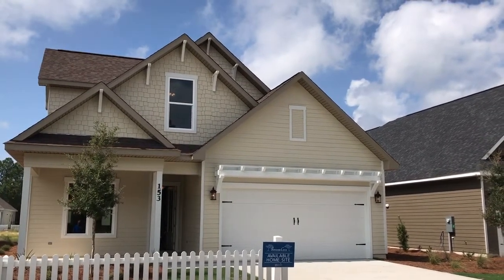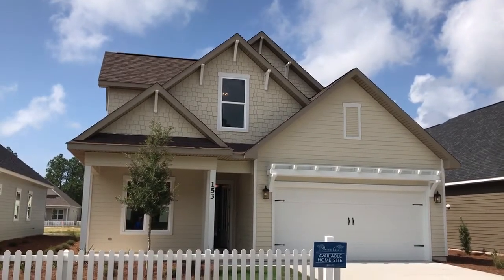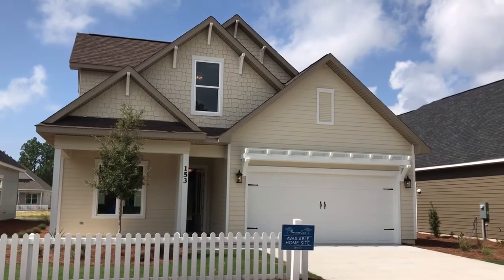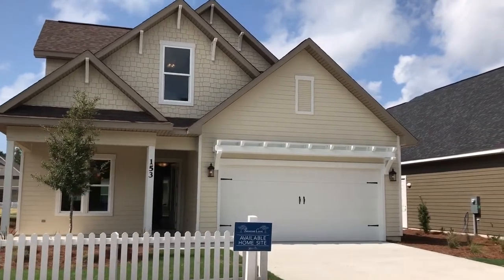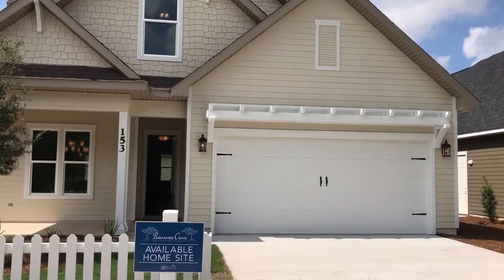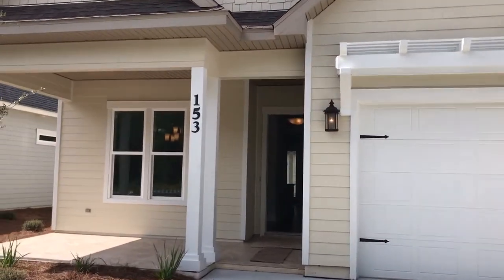At Paradise Cove by Boswell Builders, this is the Morningside floor plan. It is move-in ready. It's a four bedroom, four and a half bath — every bedroom has its own ensuite bathroom as well as a half bath off the living area. This is an exceptional floor plan with an oversized two-car garage and master on the ground level. Take a look — I think you'll like what you see.